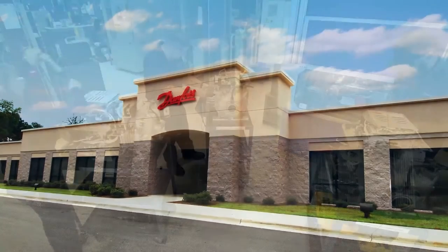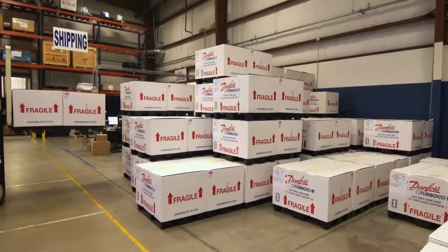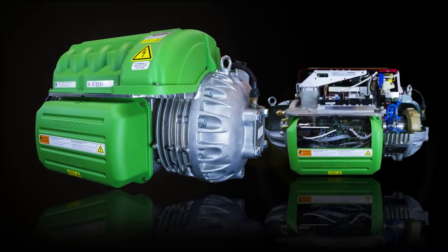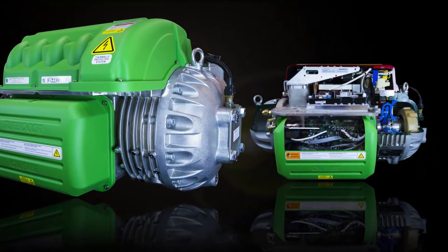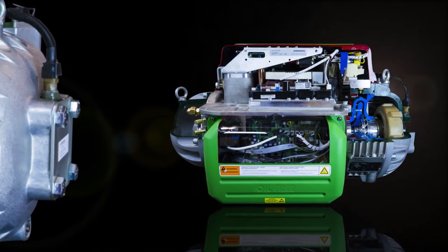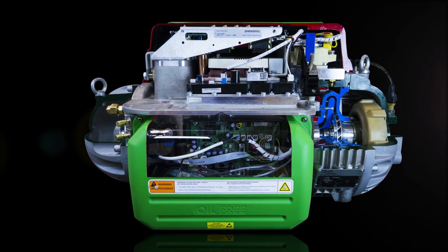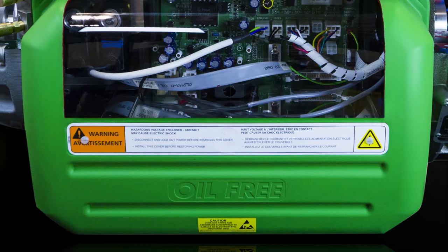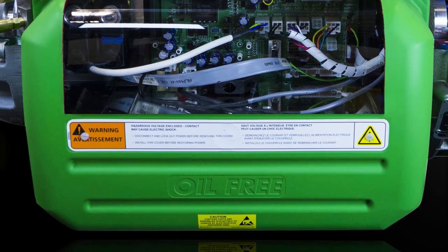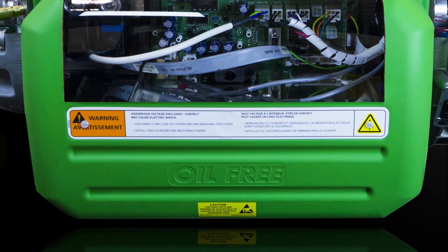Danfoss Turbocore Compressors has been transforming the commercial heating, ventilation, air conditioning, and refrigeration markets with innovative, award-winning technology that redefines lifetime operating costs for mid-range chiller and rooftop applications. Known as the pioneer and world leader in oil-free centrifugal compressors, Danfoss has received international recognition for its introduction of the first commercial HVACR industry oil-free centrifugal compressor.